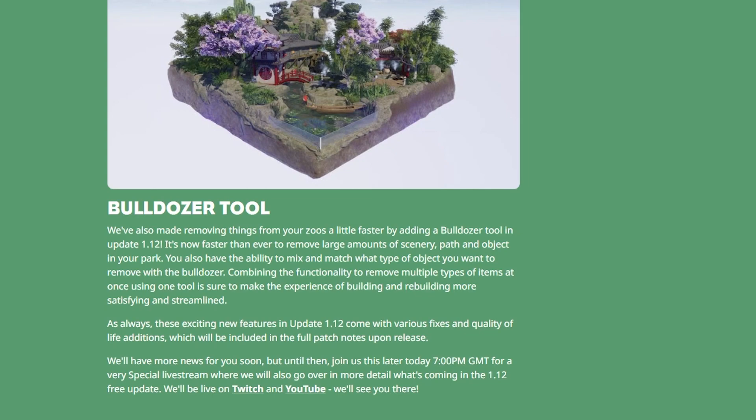As always, these exciting new features in update 1.12 come with various fixes and quality-of-life additions, which will be included in the full patch notes upon release. There will be more news soon, but join Frontier later today at 7pm GMT or 11am PST for a special livestream where they'll go over in more detail what's coming in update 1.12, on either Twitch or YouTube.